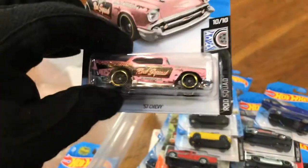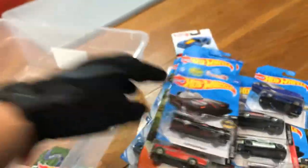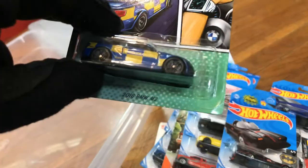Spyder R8, '57 Chevy, and TV Series Batmobile. BMW M2.